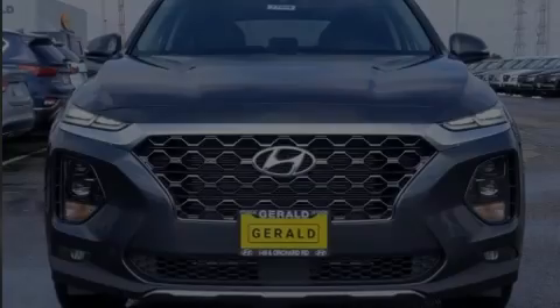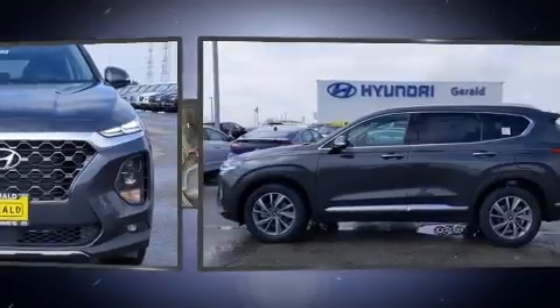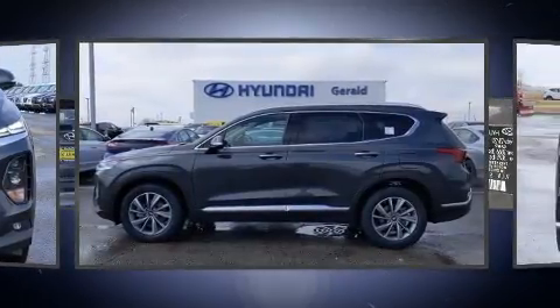Introducing the 2020 Hyundai Santa Fe. It features a front-wheel drive platform, an automatic transmission, and a 2.4-liter four-cylinder engine.